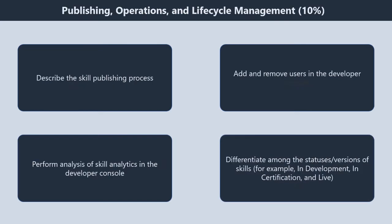Domain 6: publishing, operations, and life cycle management, 10%. It contains four subtopics. First, describe the skill publishing process. Second, add and remove users in the developer console. Third, perform analysis of skill analytics in the developer console. Fourth, differentiate among the statuses or versions of skills — for example, in development, in certification, and live.